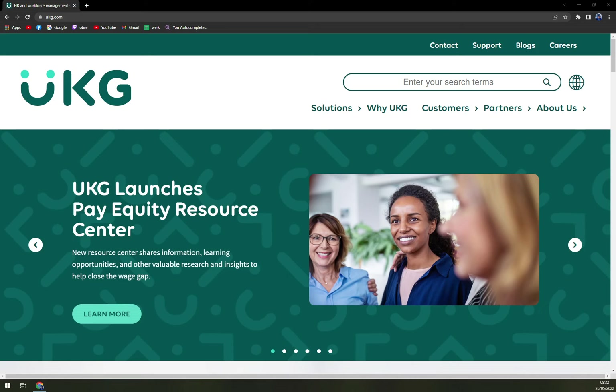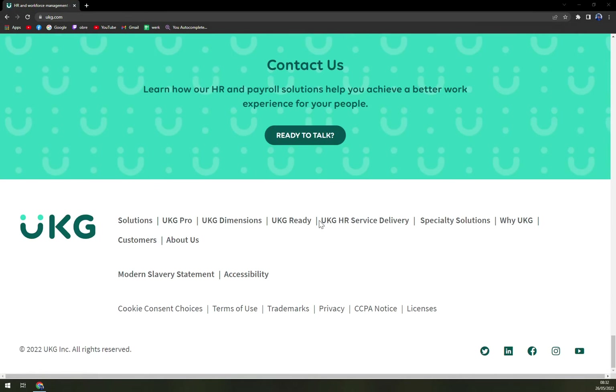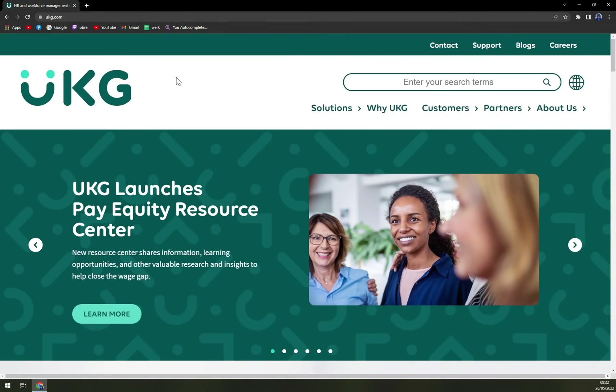When you want to check the prices, there is not much on the website, but they are mostly quotation-based. So if you want to buy it, there are no bundles — you have to get in touch with them via email and then you will be able to get a quotation.